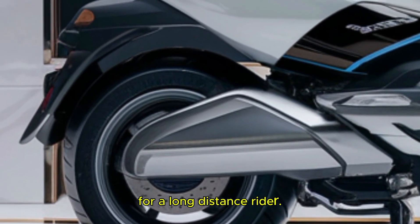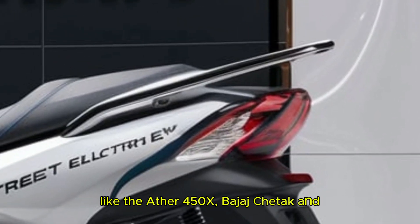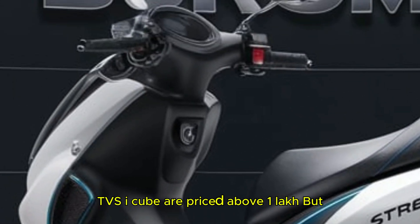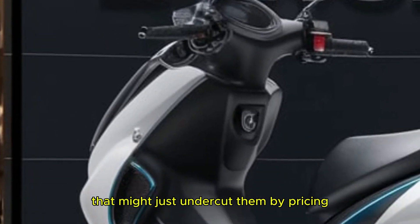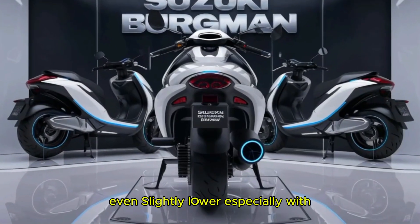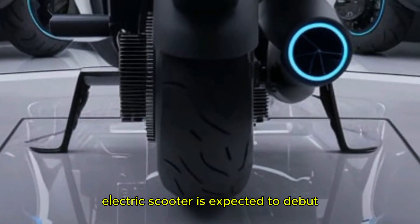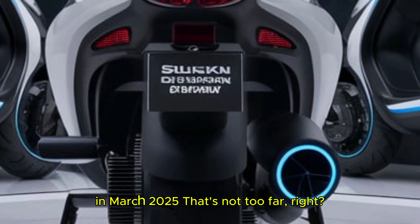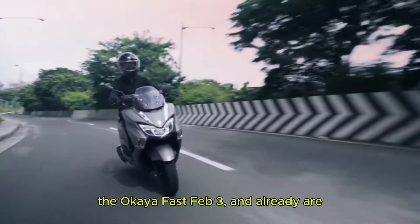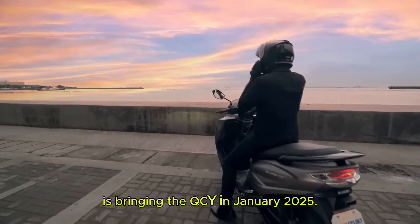It could be a game changer for long distance riders. Let's talk about the most important part — the price. Premium electric scooters like the Ather 450X, Bajaj Chetak and TVS iQube are priced above 1 lakh. But Suzuki, being a mass market brand, might just undercut them by pricing the Bergman electric around 1 lakh or even slightly lower, especially with subsidies like FAME2 in place. As for the launch date, the Suzuki Bergman electric scooter is expected to debut in March 2025. And if you are exploring alternatives, scooters like the Hero Electric Photon and Okaya Faast are already available in the market, while Honda is bringing the QC1 in January 2025.